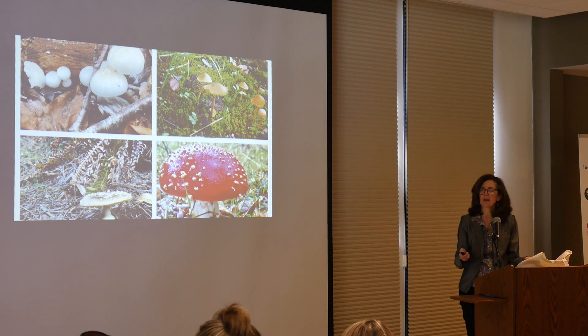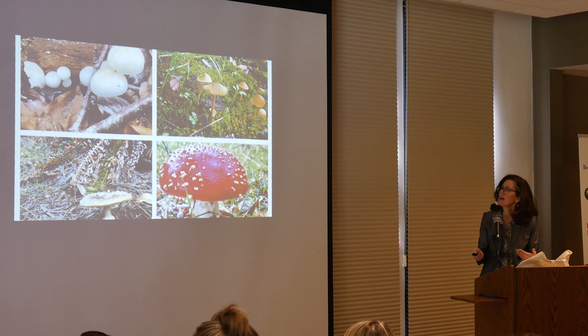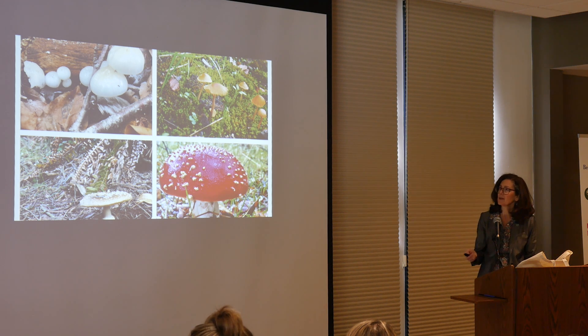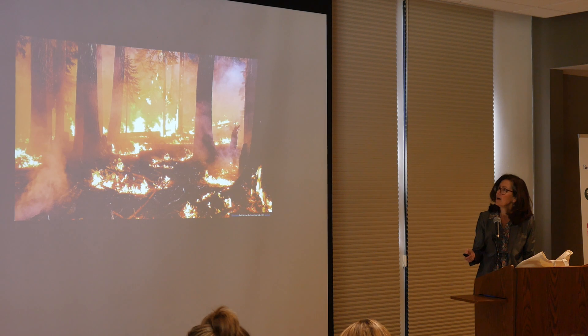Here are some examples of different fungal networks in action. When you go on your hikes and you see these cute little mushrooms, they're actually really important to the soil carbon sponge, and we certainly want to incentivize them over this.